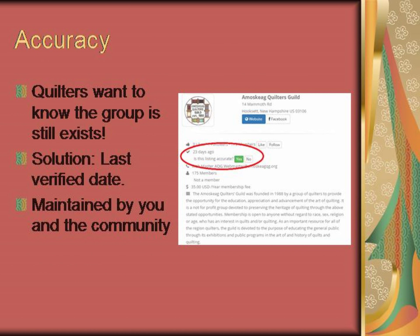The problem with all other quilt group sources is that they are out of date. The solution is the last verified date — anyone can click the Yes button to verify a listing.